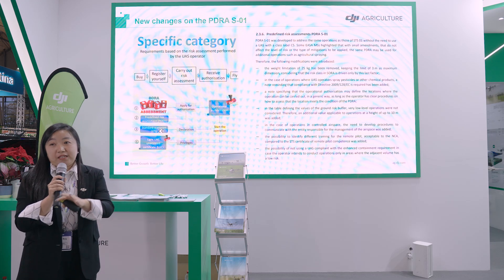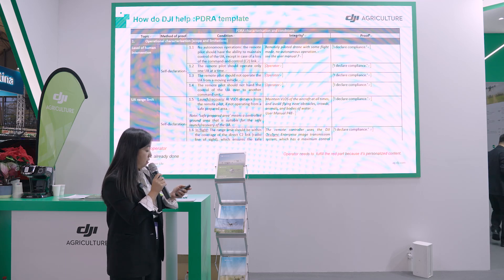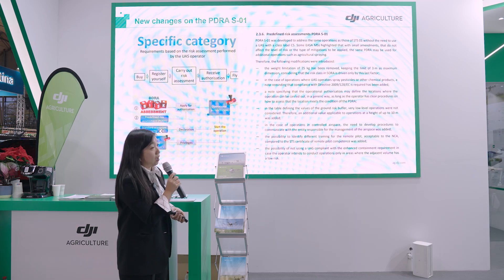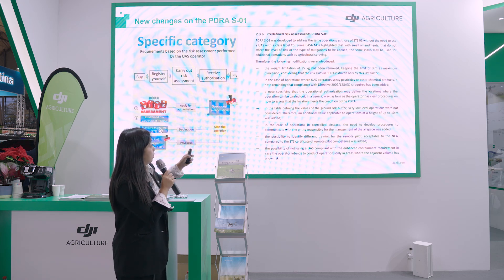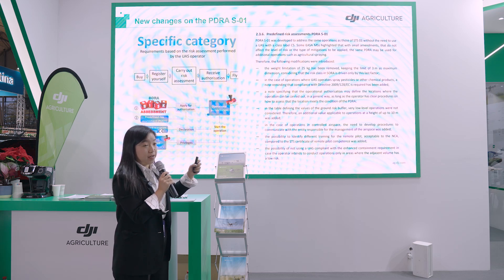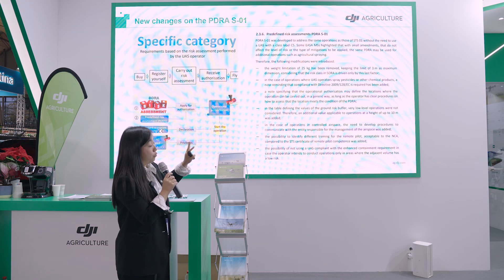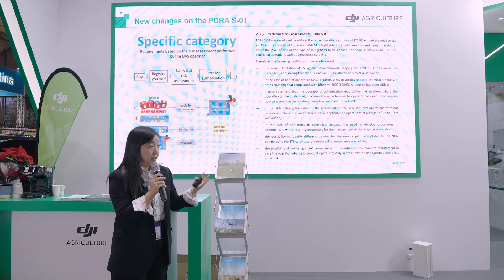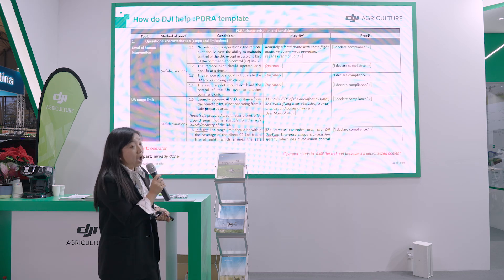Based on the size and weight of our drones, they fall into the SORA specific category. Last month there was an update to PDRA SO1: the previous version had a weight limitation of no more than 25 kg, but this has now been removed, allowing larger drones like the T30 to also use the simpler PDRA pathway.